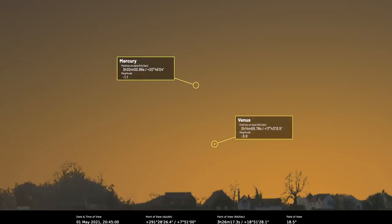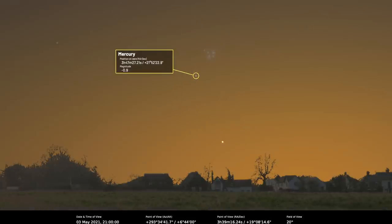Venus will be five degrees away from Mercury on the 1st of May, which is a great way of locating Mercury if you're struggling, because Venus is magnitude minus 3.8 and you really can't miss it. So all you have to do is locate Venus in the evening sky and Mercury is not far away. On the 3rd of May, Mercury will drift about 2.3 degrees south of the Pleiades open cluster M45.